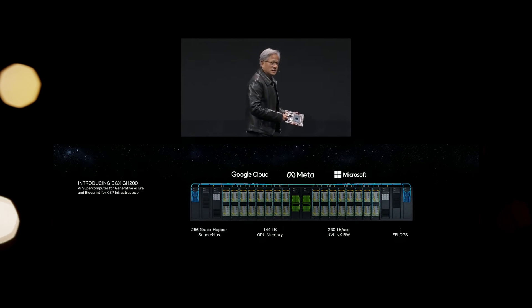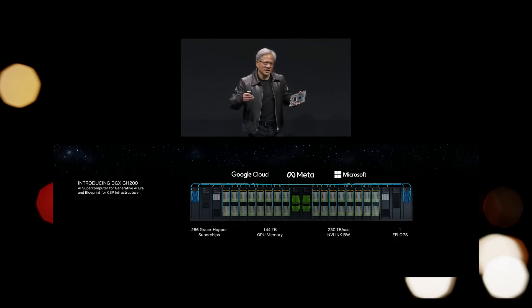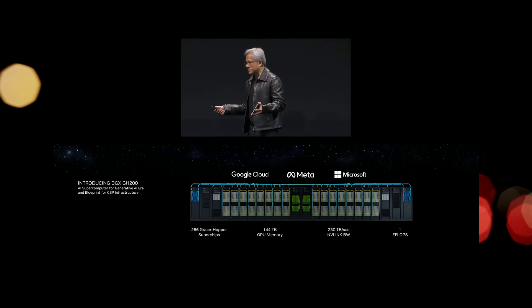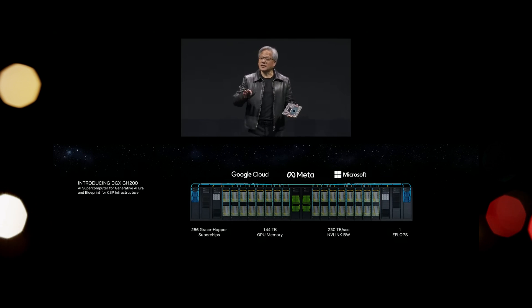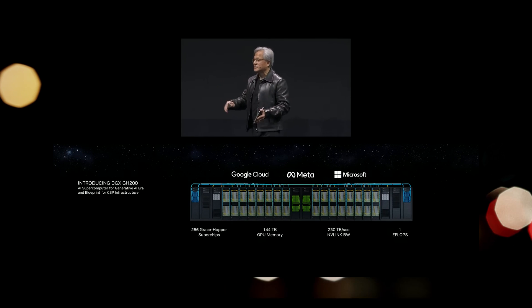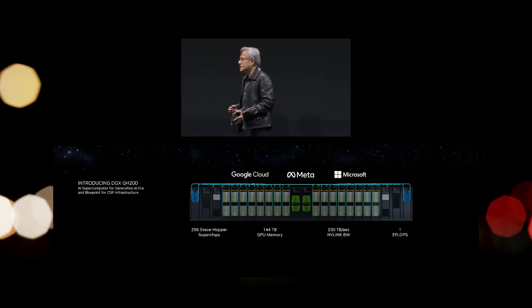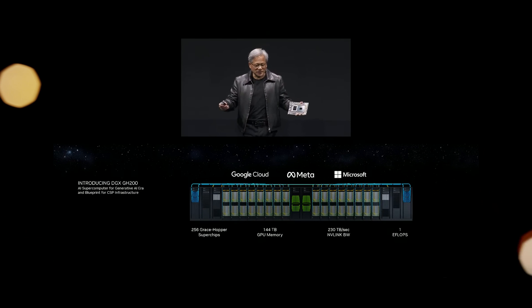We will build these systems as products, and if you would like to have an AI supercomputer, we would come and install it in your company. We also share the blueprints of this supercomputer with all of our cloud partners so that they can integrate it into their networks and infrastructure. And we will also build it inside our company for us to do research and development ourselves.